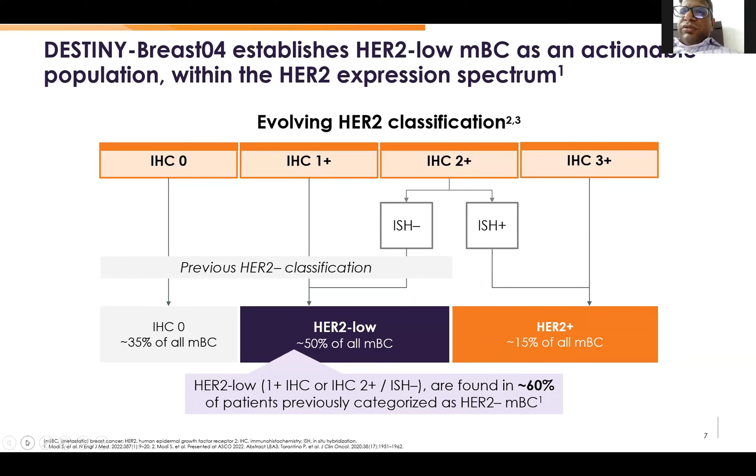Coming to the DESTINY-Breast04 study design. What they came up with is the concept of HER2-low expression: if IHC is 1+ positive, or if it is IHC 2+ and ISH-negative — which were previously called negative — they defined as HER2-low. This constitutes 50% of all metastatic breast cancer and has opened a new arena for treating them with targeted therapy.